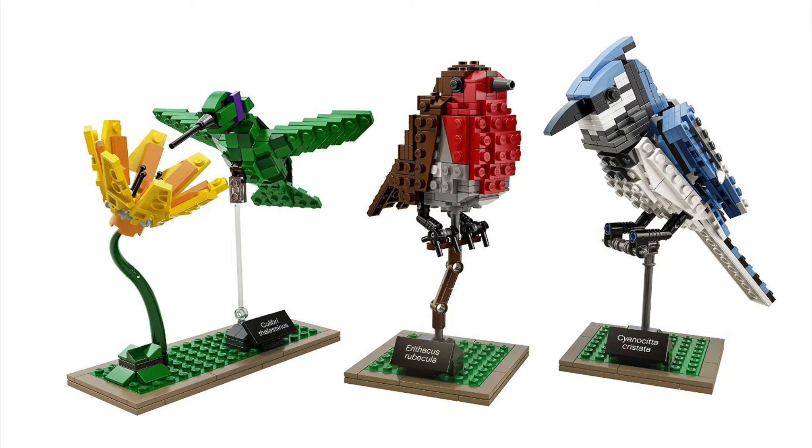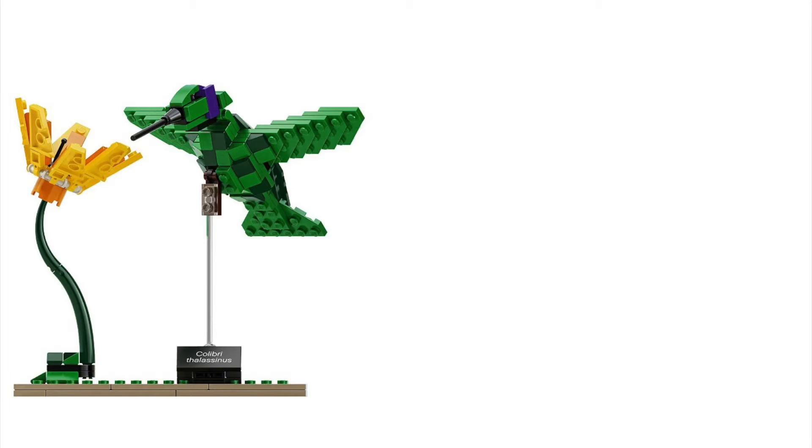There are three different builds that you can make with this and three different birds. I'll just read you the description from Amazon.com because I think they nailed it pretty well. It says: build and display these authentic well-loved birds. Lego Ideas brings you three incredibly detailed models of iconic birds from around the globe — the Blue Jay, Hummingbird, and Robin.